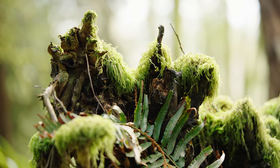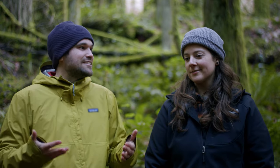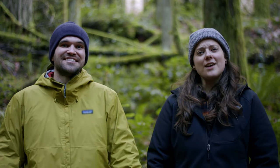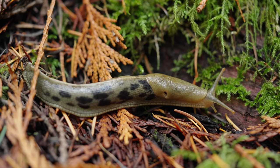Our forests just wouldn't look the same without the amazing banana slugs. I still get so excited when I see them here because they're such a great indicator of the health of the temperate rainforest. And while they may not be the most glamorous, it's worth the time to take a closer look — they're very charismatic and incredible creatures, and they deserve more positive attention.